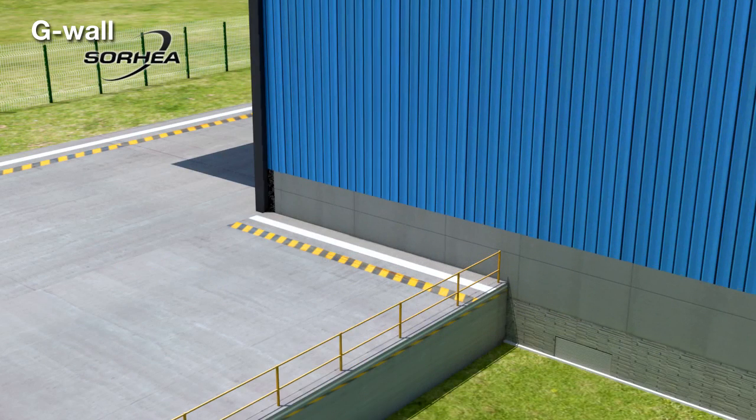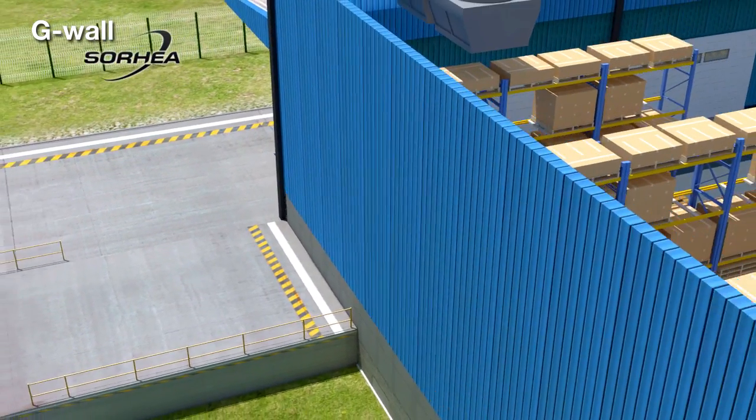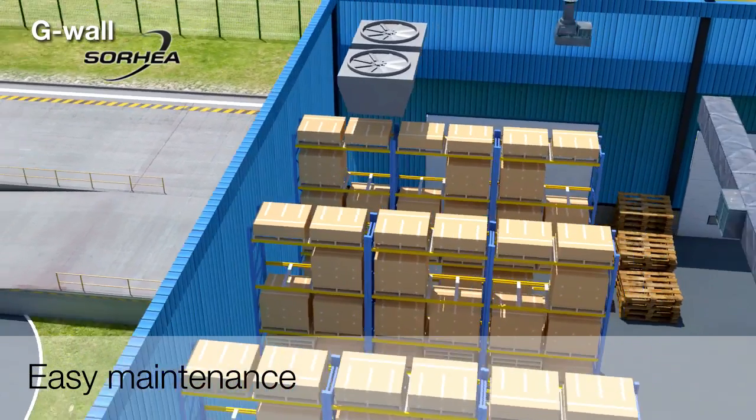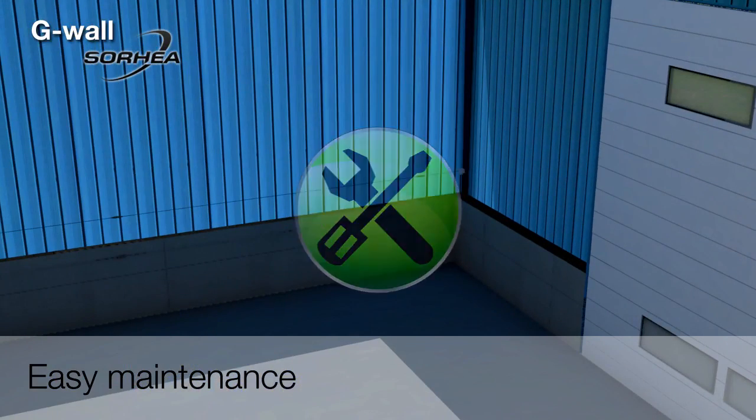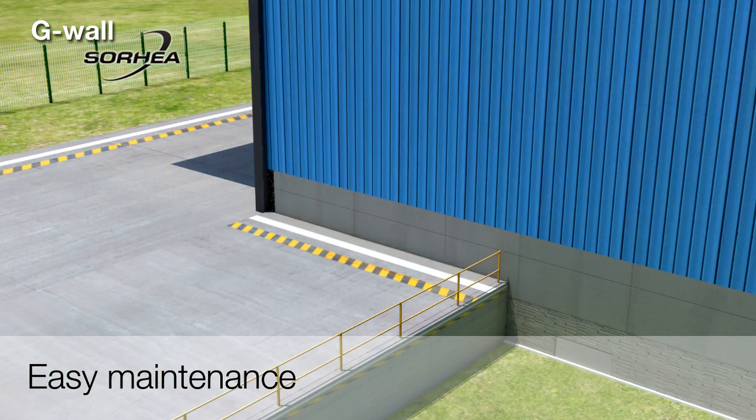Thanks to its very large sensitivity range, G-Wall can detect intrusions on very rigid supports. Maintenance of the system is quick and easy, as the cable is composed of copper wires that can be repaired easily by any electrician.